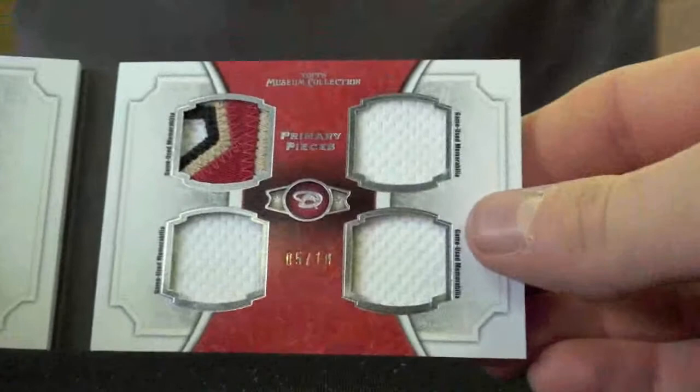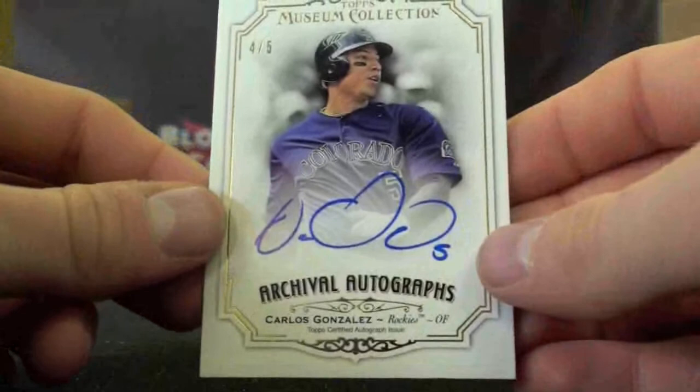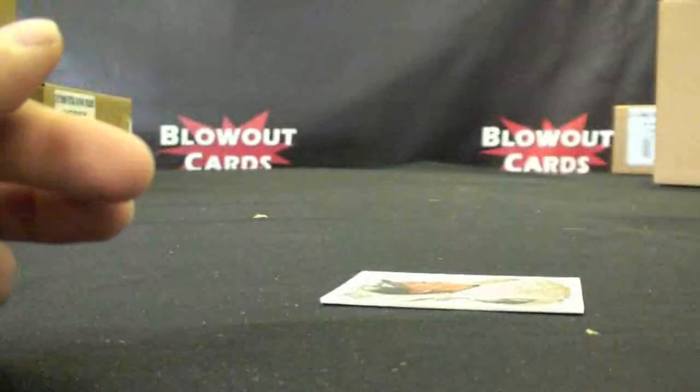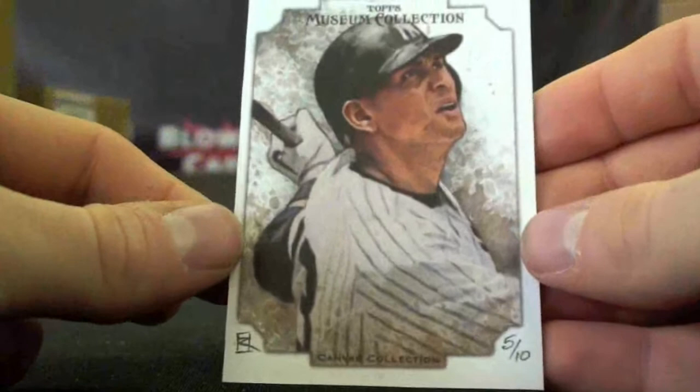We'll go with a booklet first — a booklet of Ian Kennedy, nice patch and four jersey pieces, 5 of 10. Then 4 of 5, Carlos Gonzalez, one of the best young players in the game. Followed by what I felt were the two best cards: 13 of 25, may he rest in peace, Gary Carter, Signature Swatches. And then this one definitely saved the case break — an actual art piece, painted card, Alex Rodriguez, 5 of 10, and the artist actually signed it on the back. Pretty cool.